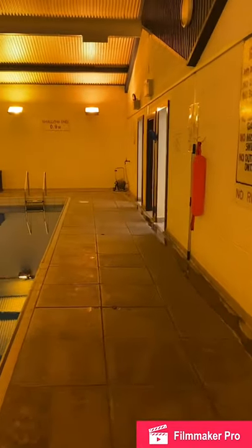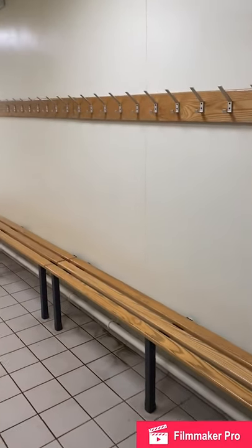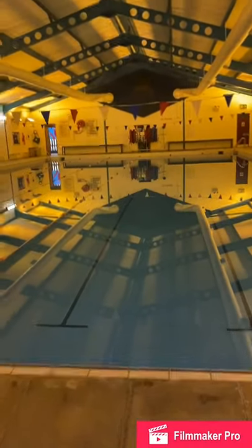The showers are not in operation, so we're asking people to be as quick as they can. There is only going to be Swim Academy customers in these changing rooms, so there's space to give you all distance, and then you're going to come back out and exit the same way.